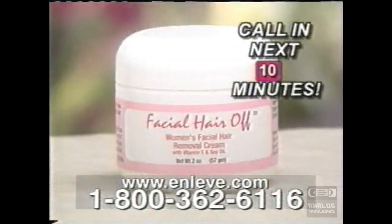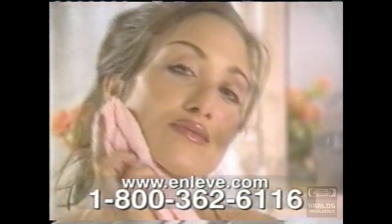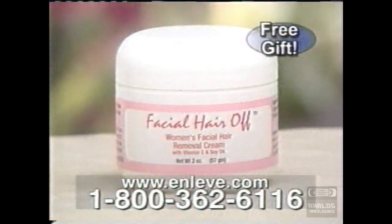But wait — call within the next ten minutes and we'll send you Facial Hair Off. Remove embarrassing hair from your lip, eyebrows, and face for weeks. That's a $20 value, free! We guarantee OnLev is the easiest way to remove unwanted hair, or your money back. But keep the Facial Hair Off just for ordering.